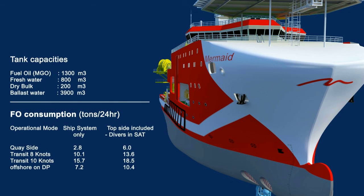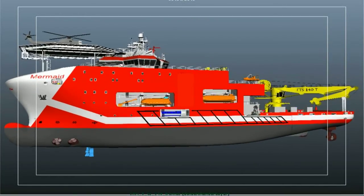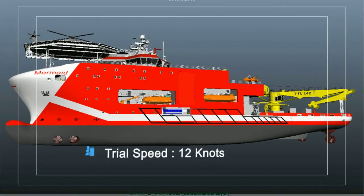The tank capacities are designed to have a maximum endurance of 60 days before next bunkering. The trial speed of the vessel is 12 knots at 6-meter draft, whereas the economical speed is 10 knots.